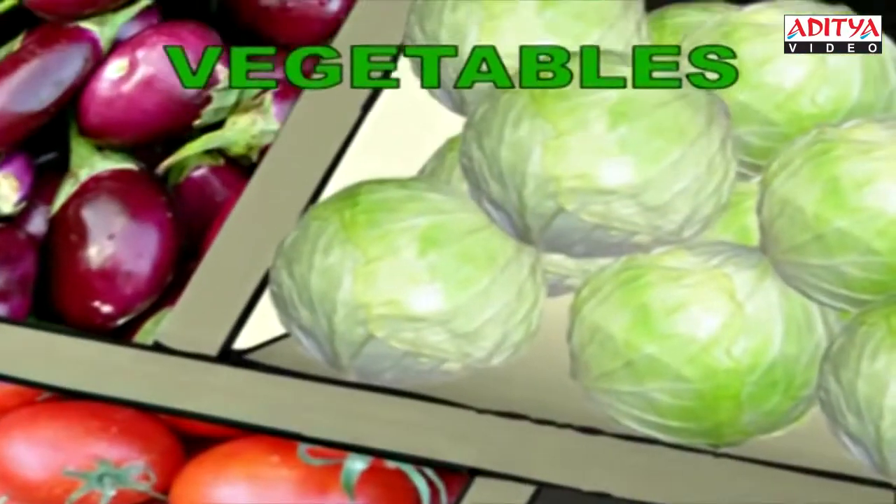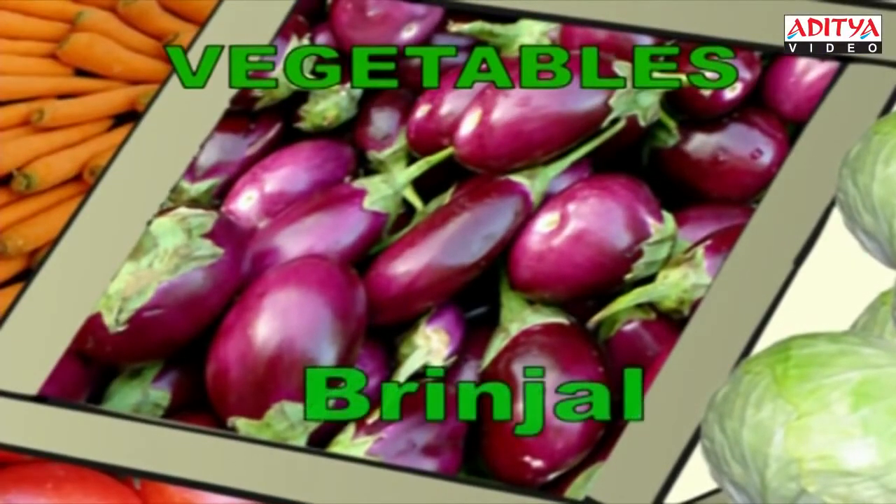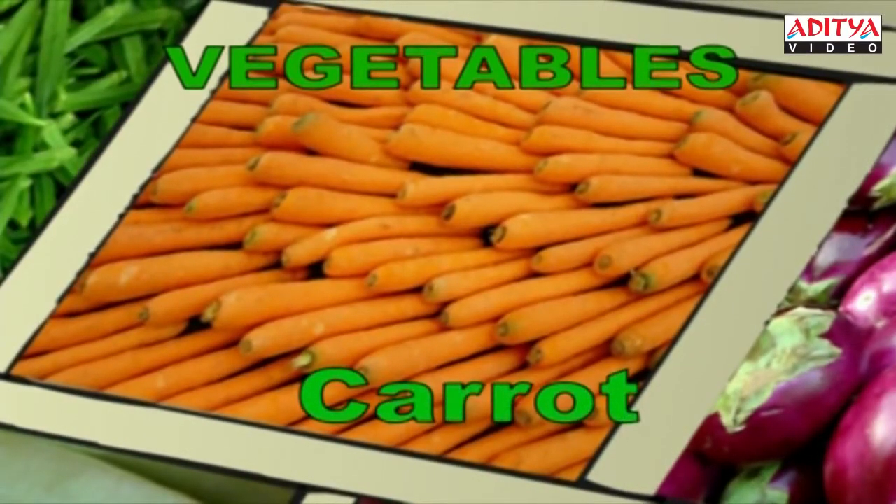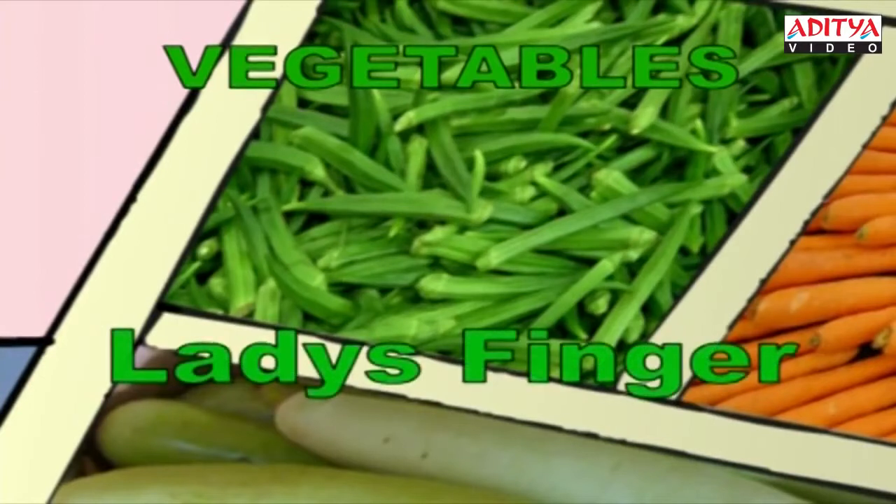This is a nice round cabbage. C-A-B-B-A-G-E, Cabbage. These are brinjals. I love them. P-R-I-N-J-A-L, Brinjal. This is the vegetable with lots and lots of vitamin A. Carrot. C-A-R-R-O-T, Carrot. We have the lady's finger here. L-A-D-Y-S-F-I-N-G-E-R, Lady's finger.